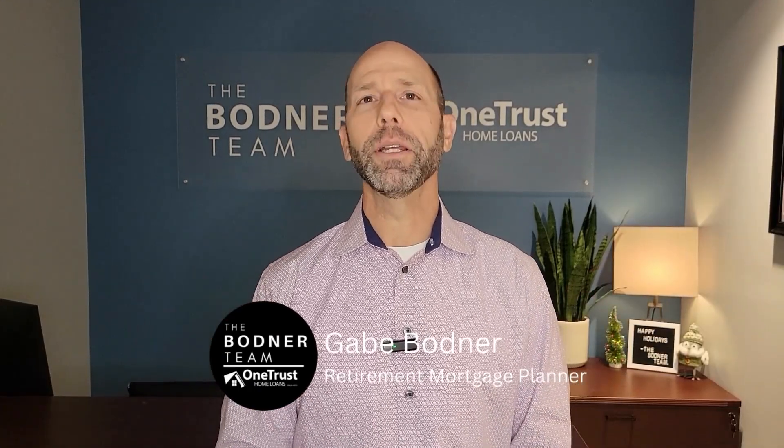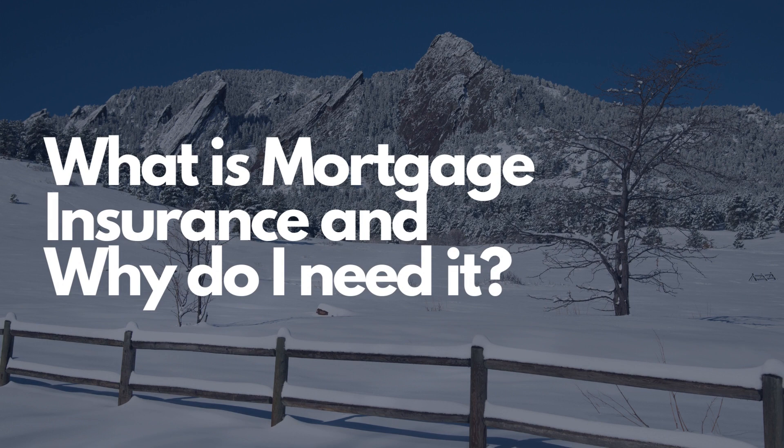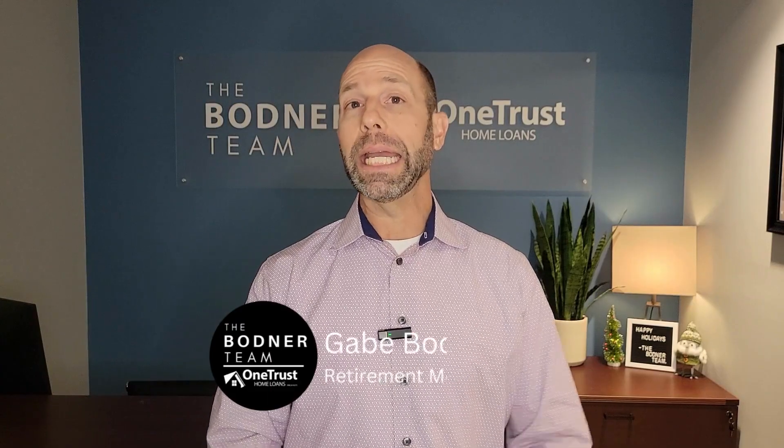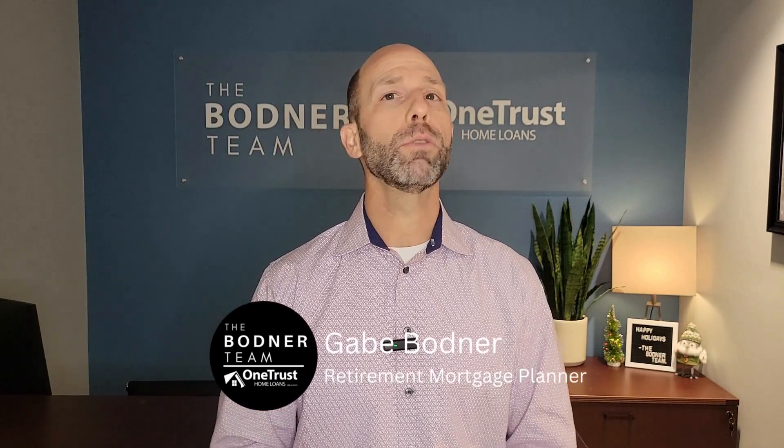We get the question very often: what is mortgage insurance and why do I need it? On an FHA reverse mortgage, also known as a home equity conversion mortgage, there are two types of mortgage insurance. Number one, there's what we call upfront mortgage insurance, and there's ongoing mortgage insurance.